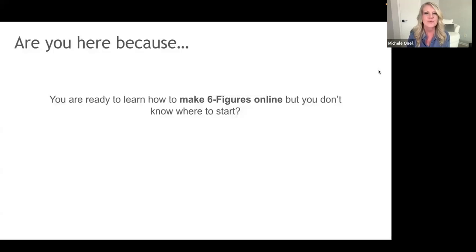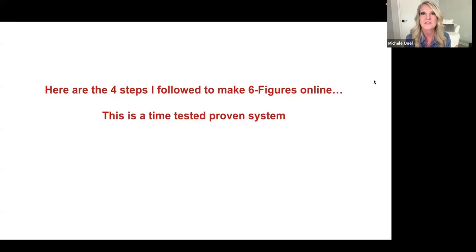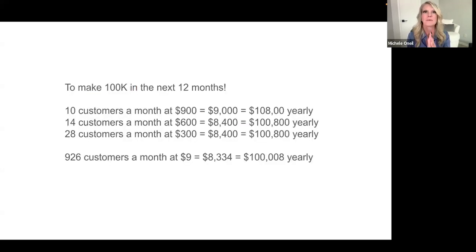You are here because you are ready to learn how to make six figures online but you don't know where to start. I'm going to cover with you right now the four steps that I follow to make six figures online. This is a time-tested and proven system — but we'll get to that in just a second.